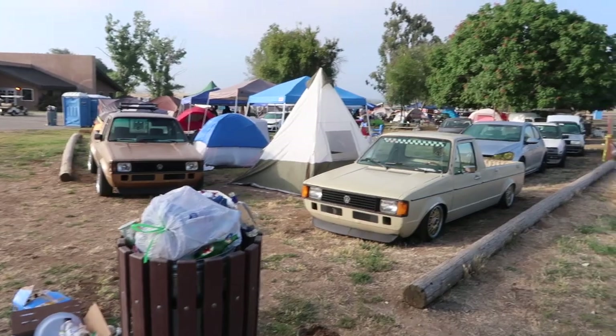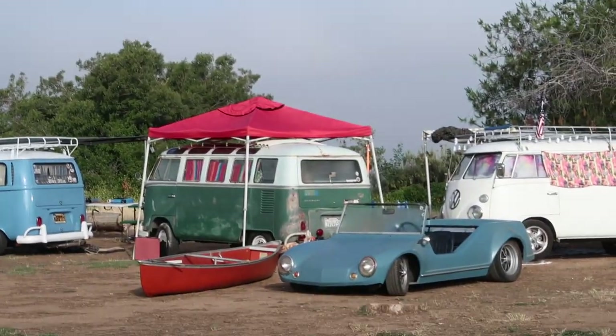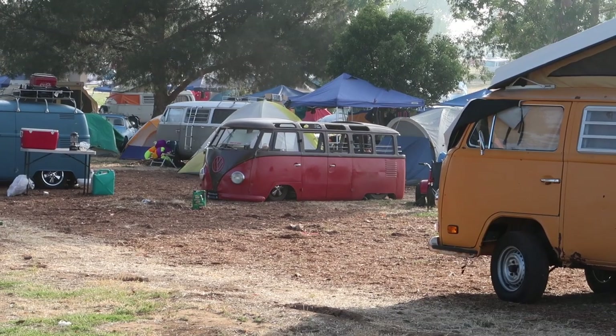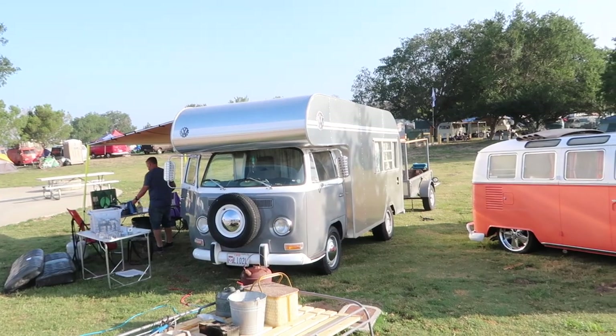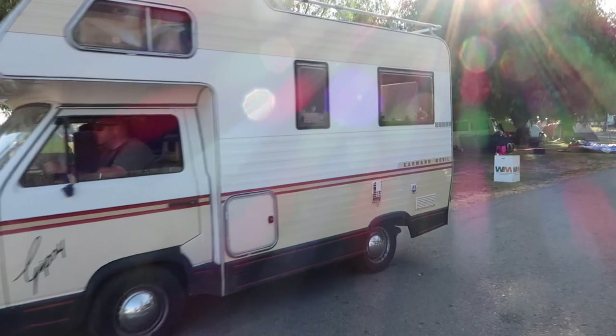Some water-cooled stuff, and check out this fiberglass thing next to some buses. Someone called Stance Nation — that thing is so low. I've wanted to build one of these for the longest time. Pretty cool, whoo-wee, you don't see a lot of these. I think it's cool.